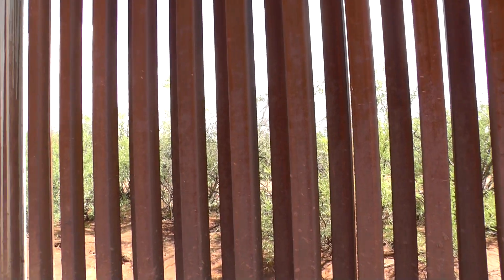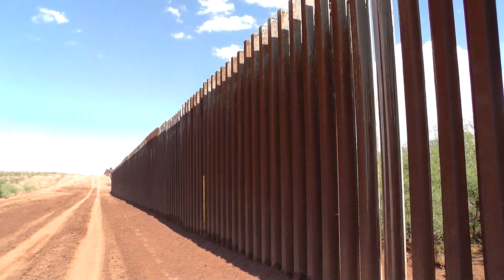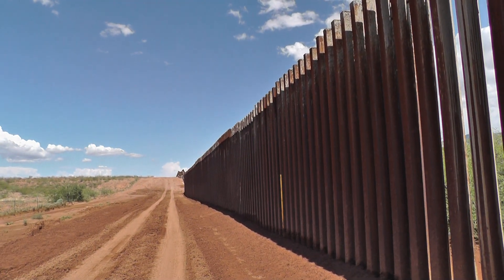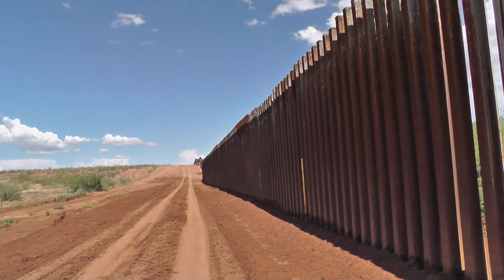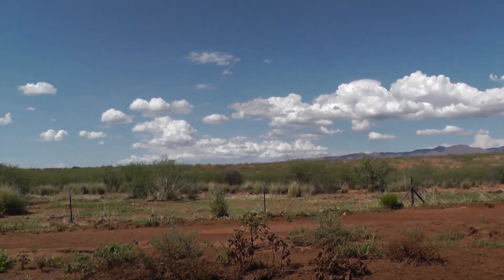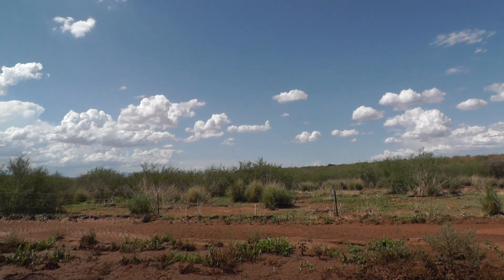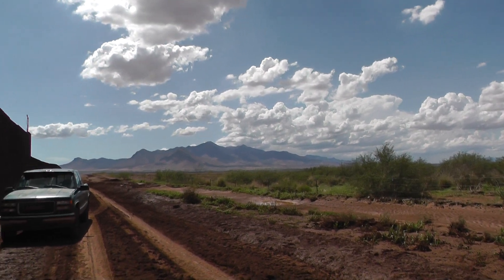Going eastward, we're panning over to the east and you can see the fence changes character again, going up over the next rise to the east toward Nako. And around here, all of this land on the north side is one sprawling ranch without much activity to slow down people coming through, if you can follow what I'm saying.